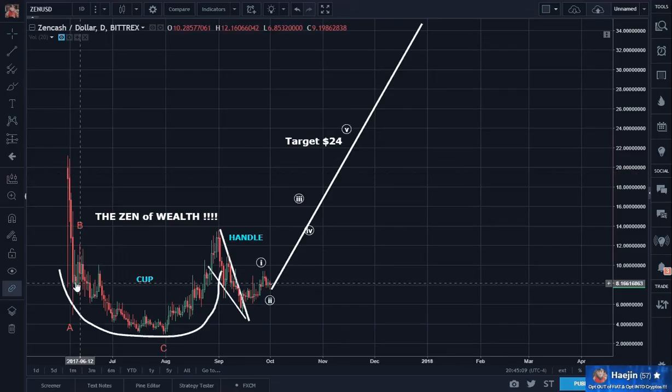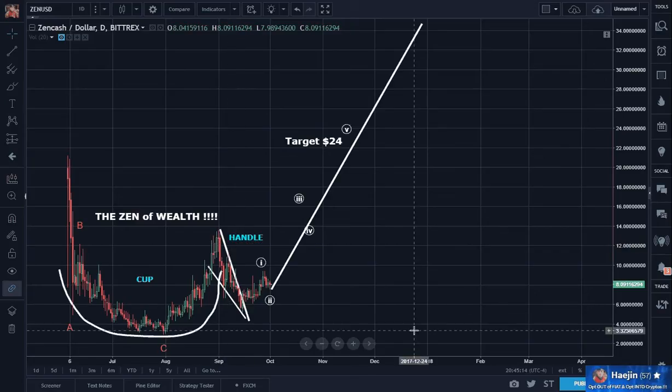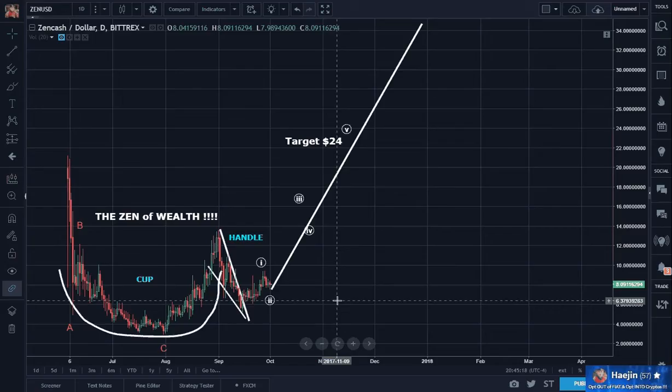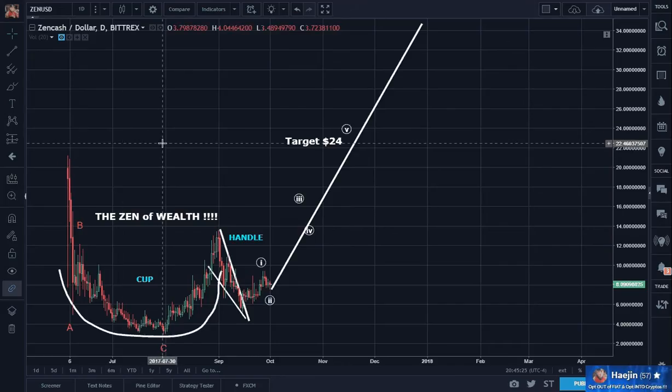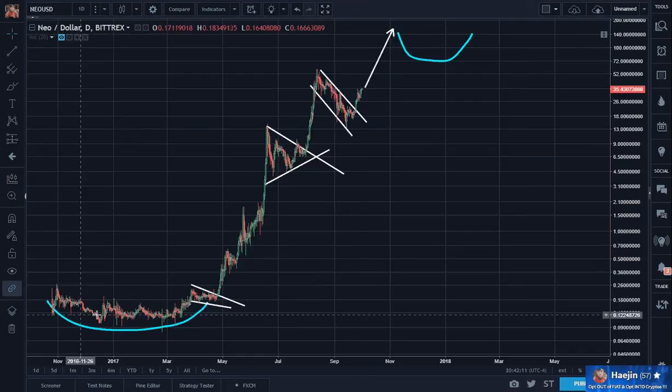So always try to add cup and handle — that's one of your portfolio patterns to be able to identify almost right away. I hope this helps. As always, if you can follow, I'd be very grateful. If you have any questions, please do post.